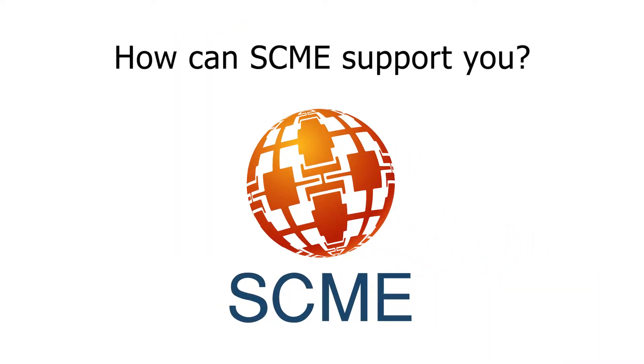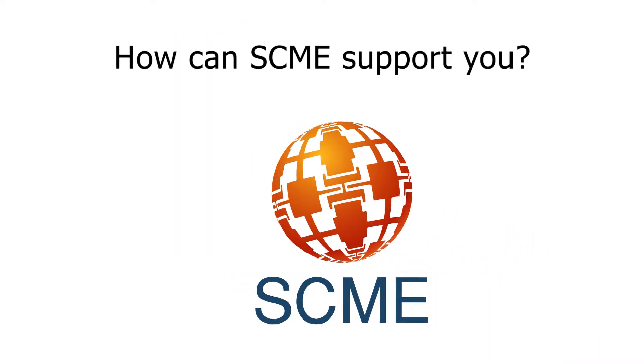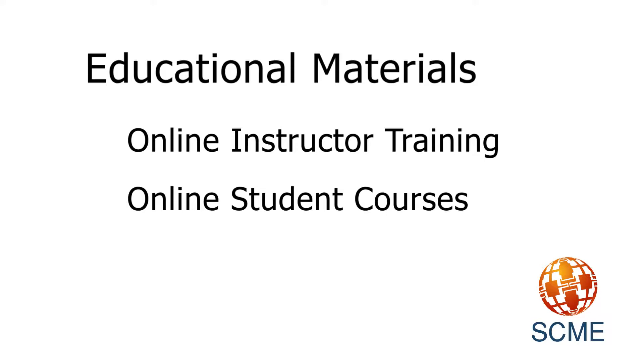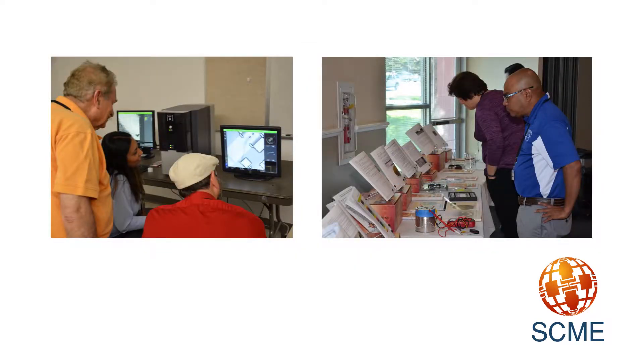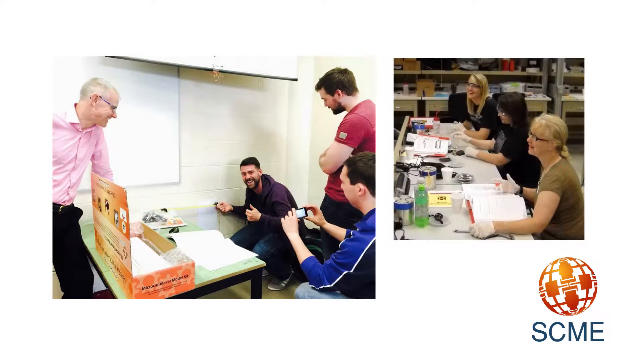Here are some ways that SCME can support you. SCME provides free written educational materials for both instructors and students, while also offering asynchronous online instructor training and online student courses to integrate microtechnology applications into science, technology, engineering, and math courses.